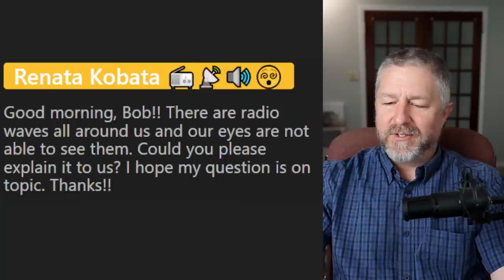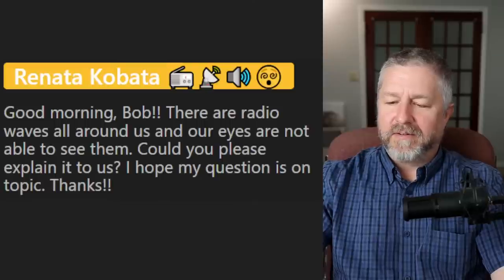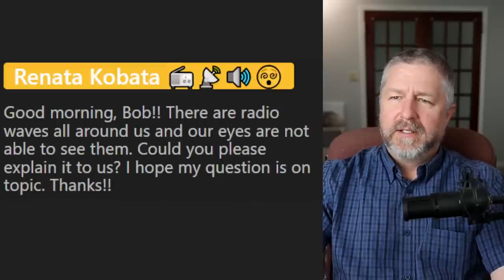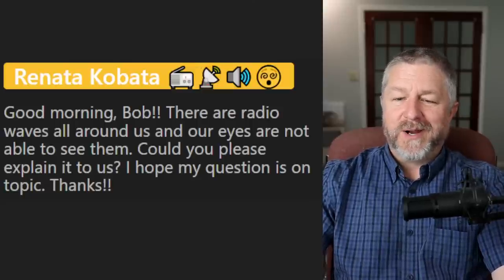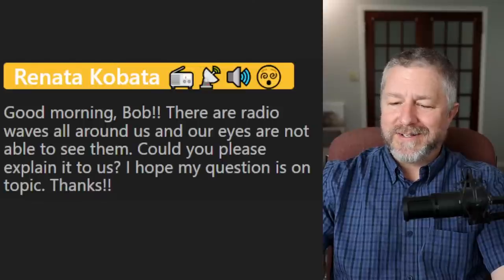Brent says he has no idea, but he knows a particle smaller than an atom has been found — can't remember the name. Yeah, there's quarks, I think. Again, Brent and I are doing our best to teach English but we're not scientific experts.